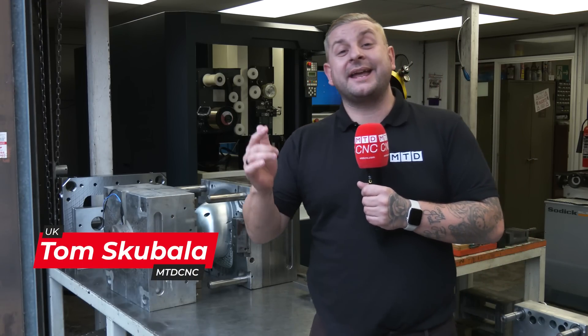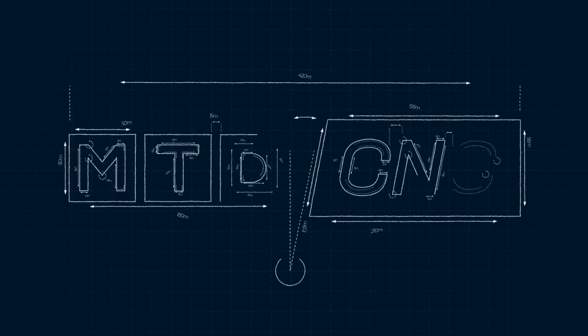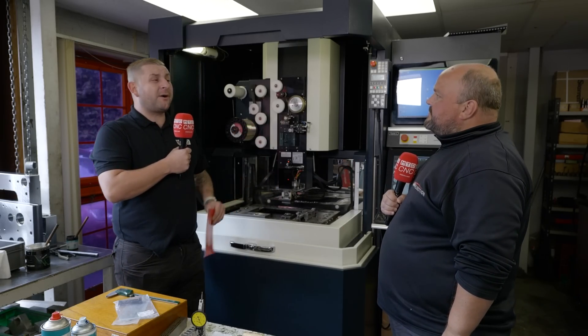This brand new Makino wire EDM has recently been purchased by BM Injection to make tools like this. So Mark, can you tell me about your role and a bit about BM Injection?